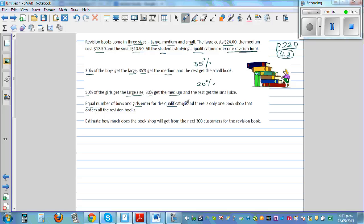There is an equal number of boys and girls entering the qualification, and there's only one bookstore that orders all the revision books. We need to estimate how much the bookshop gets from the next 300 customers. With 300 customers, we can estimate 150 were boys and 150 were girls, and we presume all customers buy a book.